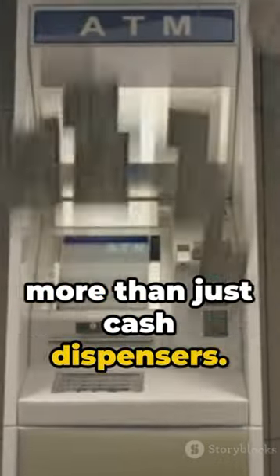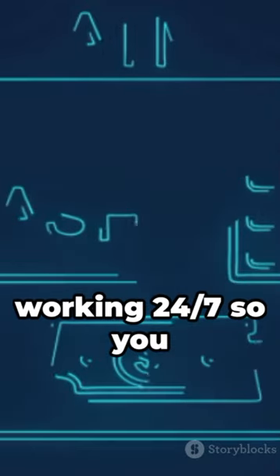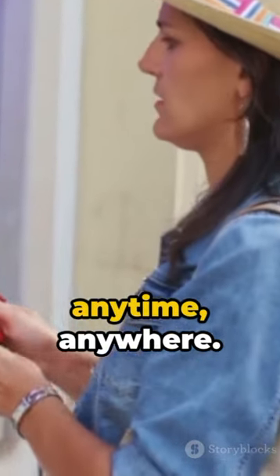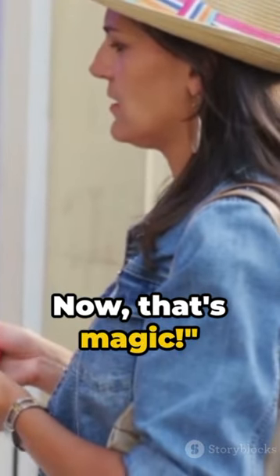Remember, ATMs are more than just cash dispensers. They're a secure bridge between you and your bank, working 24-7 so you can access your money anytime, anywhere. Now, that's magic!